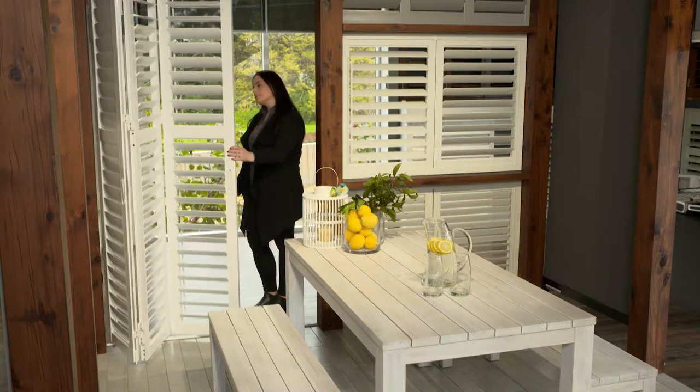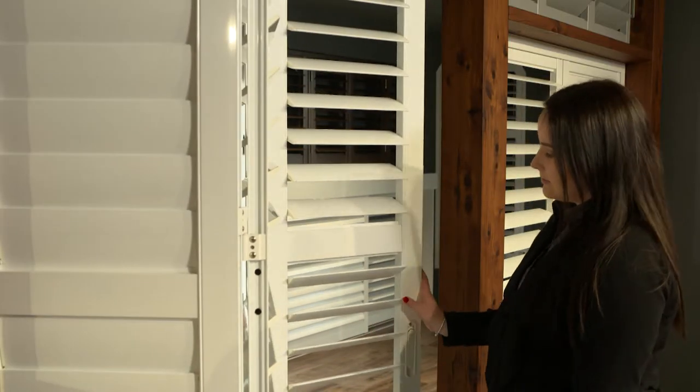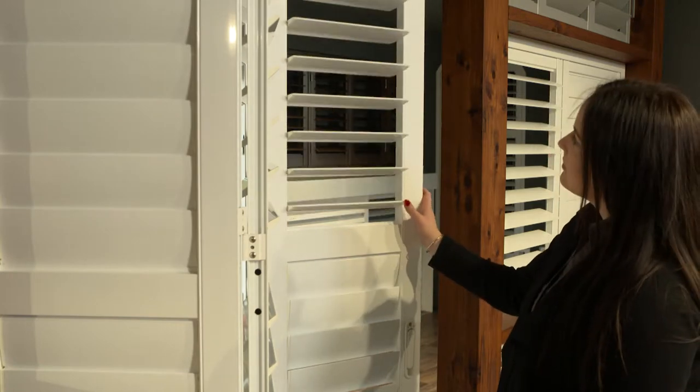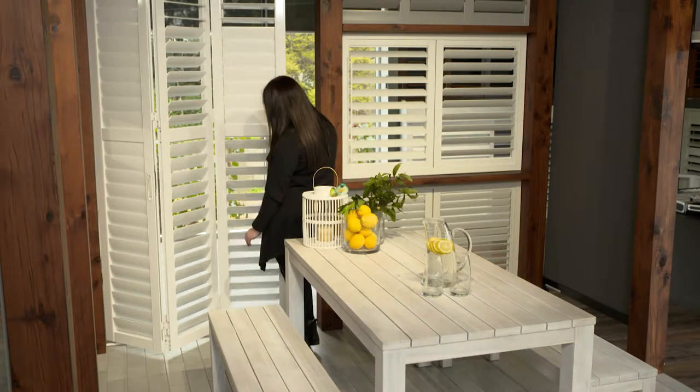But another product that people don't always think about is aluminium bi-folding shutters. Around Australia and around the rest of the world, that's a really popular solution. And some of our customers here in Adelaide are finding that's a great solution to creating that barrier of protection.